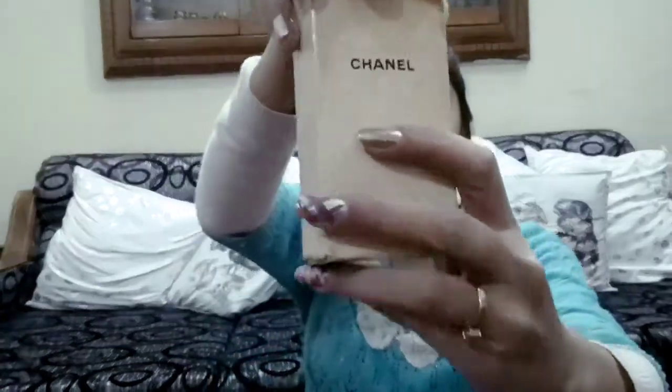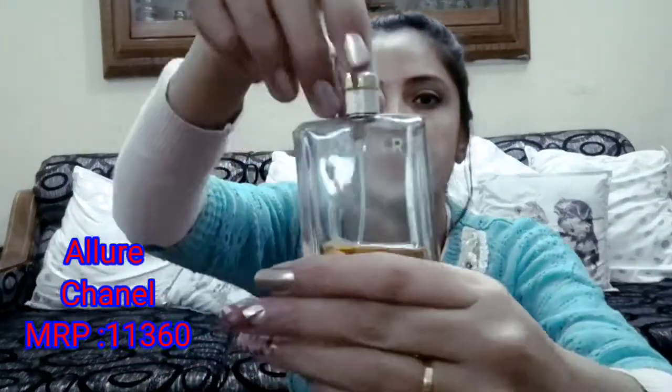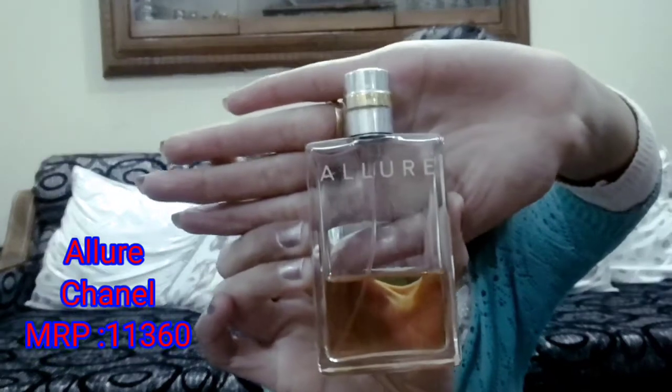Next I am going to show you the Allure Chanel perfume. This is a bit costly — its MRP is Rs.11,360. It has a very sweet and top-class fragrance. You can buy it for your wedding cosmetic kit or for your dear ones. If you want this perfume for personal use, you should get it. At Rs.11,360, if you have a discount you can get a good deal — some are up to 50% off. This is one of the best perfumes.